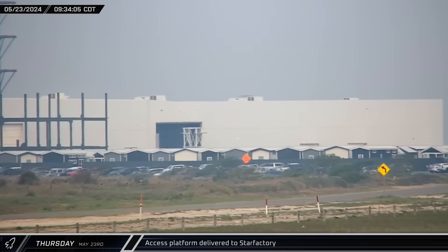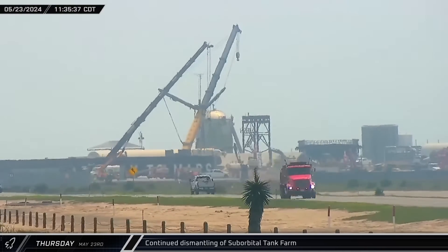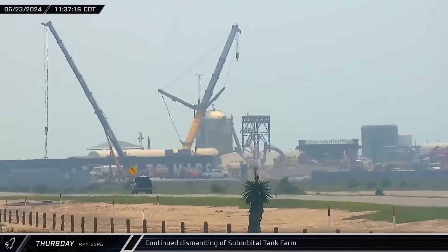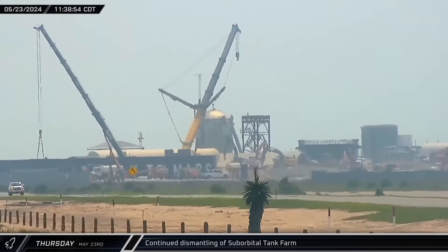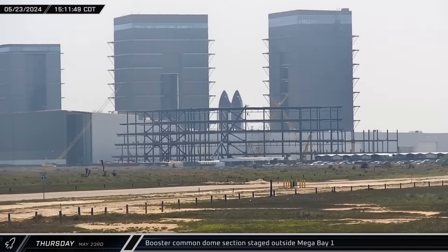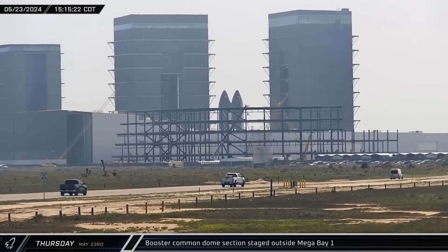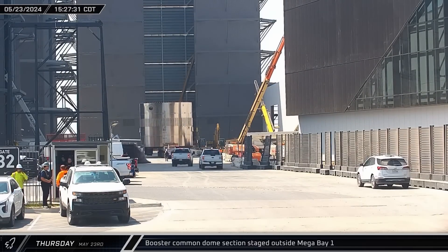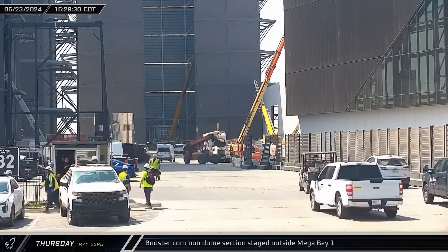An elevated access platform structure was moved from the Sanchez site up Highway 4 to the opposite side of the Star Factory building, where it was taken inside for installation. Throughout Thursday, crews continued to dismantle the suborbital tank farm and make room for the next Stage Zero, with focus shifting towards miscellaneous equipment rather than cryo tanks. That afternoon, a booster common dome section made its way out of the Star Factory building and down Highway 4 to the ring yard, staged outside of Mega Bay 1. This latest common dome appeared to feature a new style of cowbell vent at the top of the liquid oxygen tank.